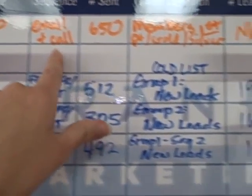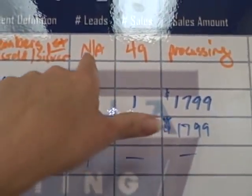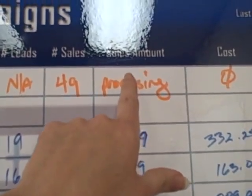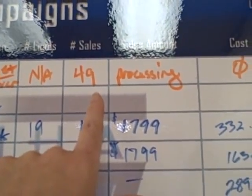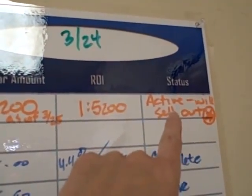It went to a specific number of people targeting specific members — it wasn't lead generation, it was straight sales. You have a column for number of leads, number of sales from those leads, and the sales amount collected. We had 49 seats sold, which in that timeframe is an astronomical number, plus the revenue collected, the ROI, and the status of the campaign.